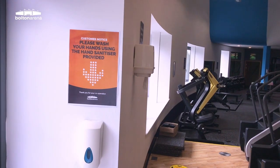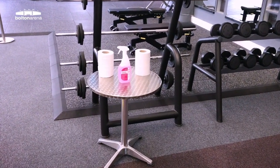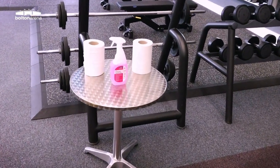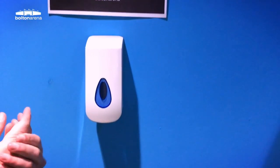We have placed several hand sanitising and cleaning stations throughout the gym for you to use and help us to keep the equipment and machines clean. During your visit we strongly advise you use the hand sanitiser regularly.